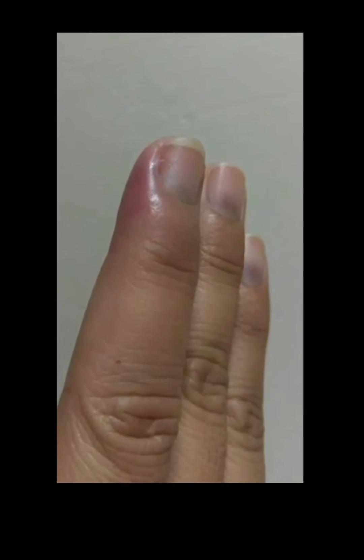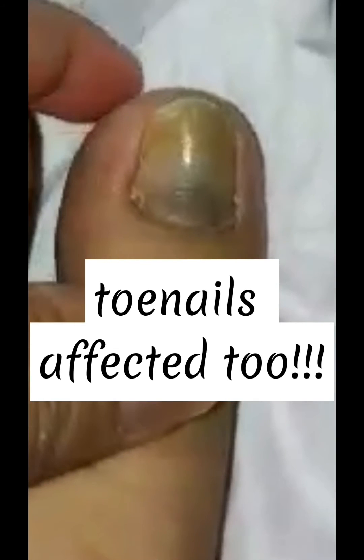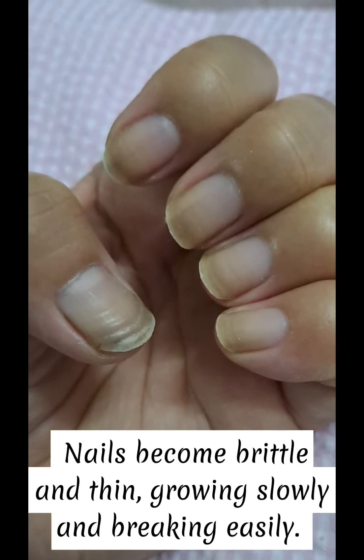Chemotherapy also affects your nails and the symptoms are usually felt in the fingers, hands, toes, and feet. It can be a shooting or stabbing pain, tingling or numbness, or increased sensitivity to heat or cold or touch.